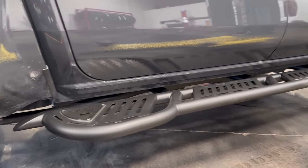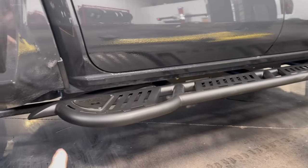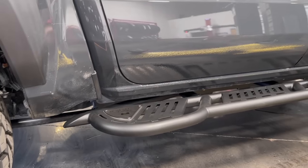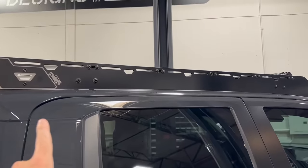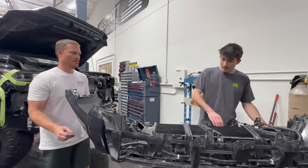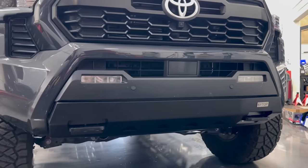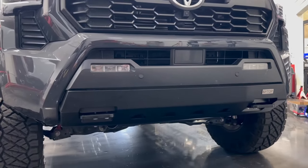Jeff took off the super-scraped rock sliders that I already bashed up like crazy and gave me textured ones. They will hold up a lot better than the shiny satin finish. And then up front, we got a NITOP bumper that Deegan helped me put on the other day. It was a whole slew of parts that had been delivered here.